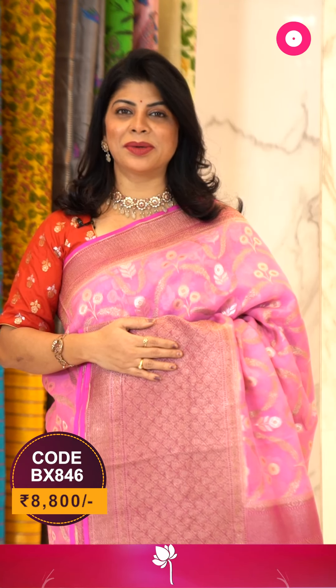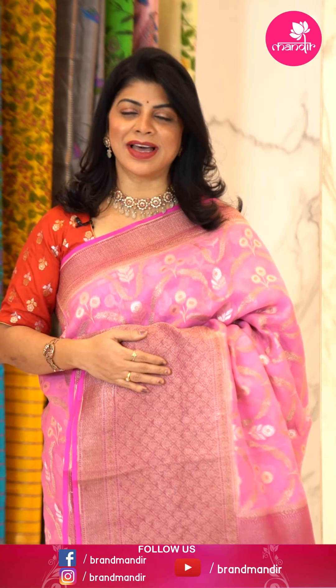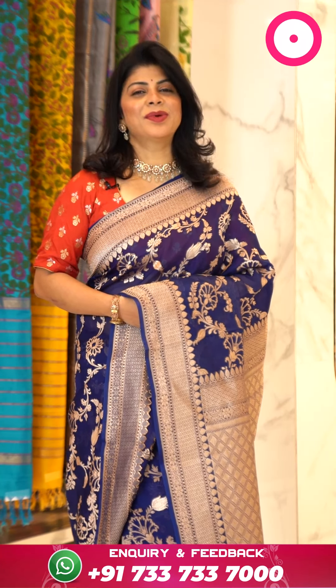To buy this saree, take a screenshot with pricing and details on screen and WhatsApp us on 733 733 7000, or click the saree code link in the description. That's all for today's sarees — hope you all liked our beautiful collection. Subscribe to our Brand Mandir YouTube channel and press the bell icon to get notified of new uploads. Log on to www.brandmandir.com for daily exciting deals. We ship worldwide; within Hyderabad we provide cash on delivery. See you in another episode — bye bye, take care!